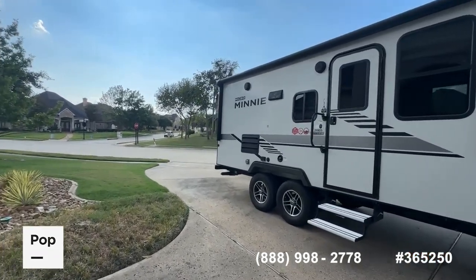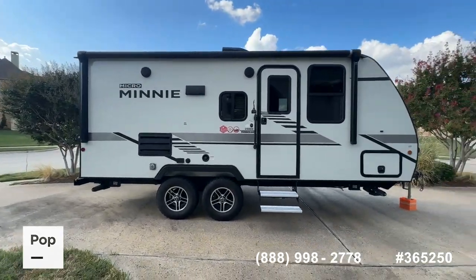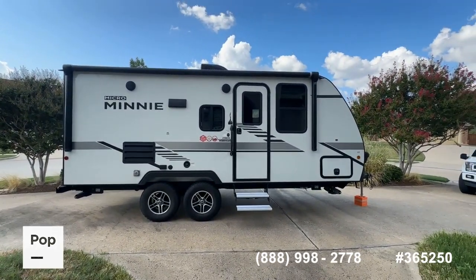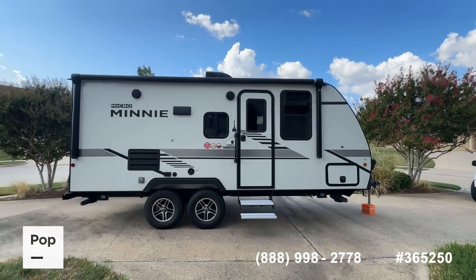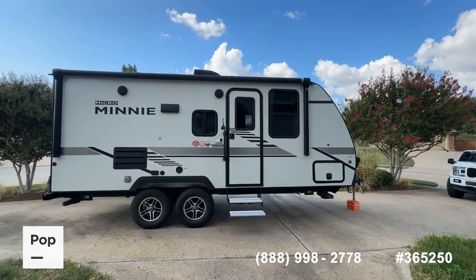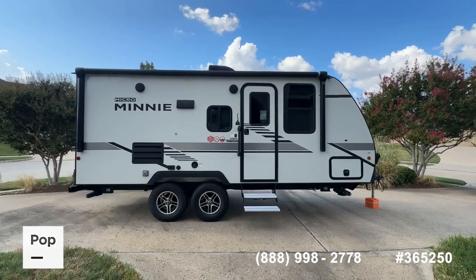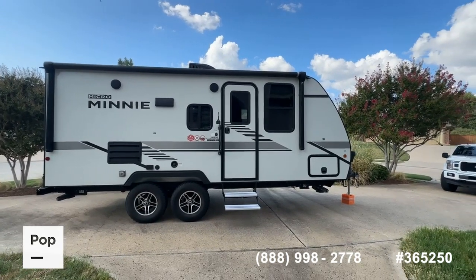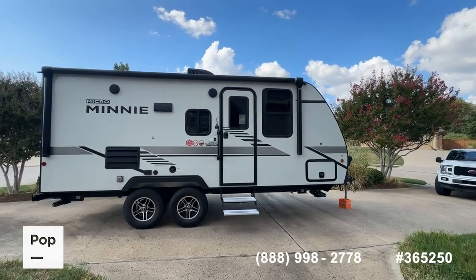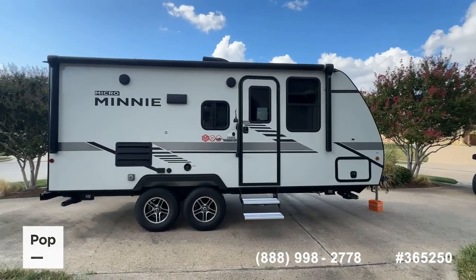As always, if you're interested in seeing this unit in person, or you have questions, or you'd like to make an offer, or even get pre-approved for financing, you can call the number below on your screen, or you can call me directly — Shane Head — at 903-293-3851. I am the local rep. You can also go to the link in the video description, which takes you to the full ad with all pictures.